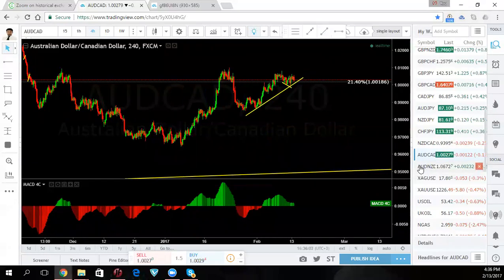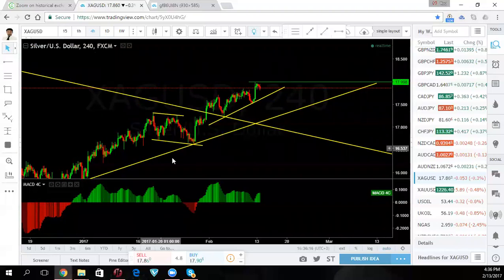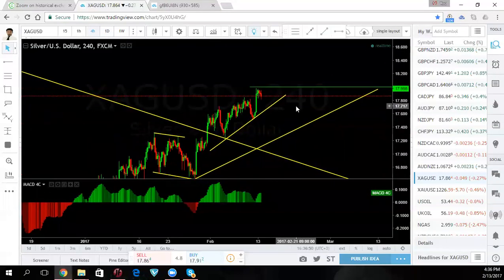We can watch Aussie go to that top and then come right back down. Watch the Aussie and all the Aussie pairs. Aussie New Zealand going up because even though Aussie will be coming down, New Zealand will be coming down faster. Silver going up, but be careful — there's a lot of divergence and the upside is limited right now. If you want to get into the upside, wait for it to finish what it's doing here, let it pull back, and then start to buy. Don't buy silver now — wait for a pullback.